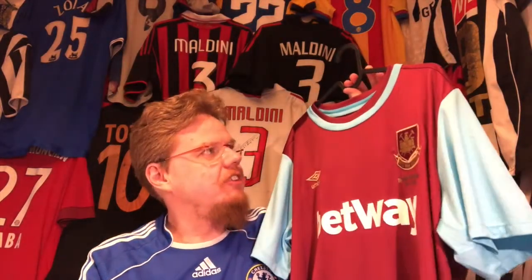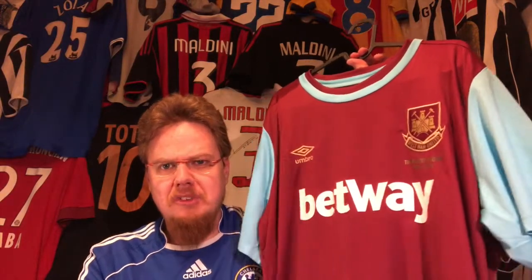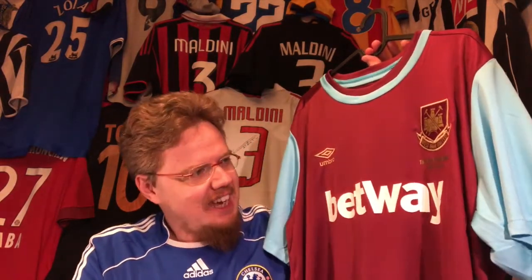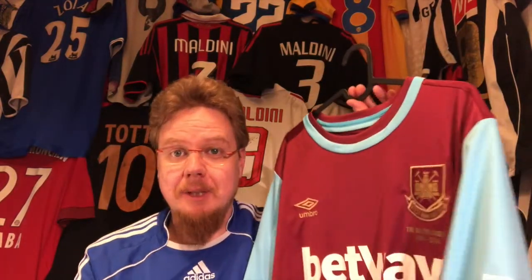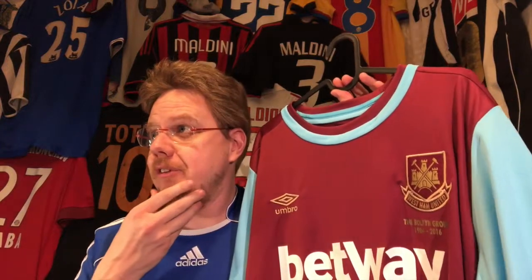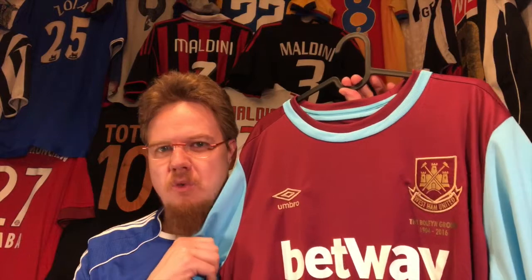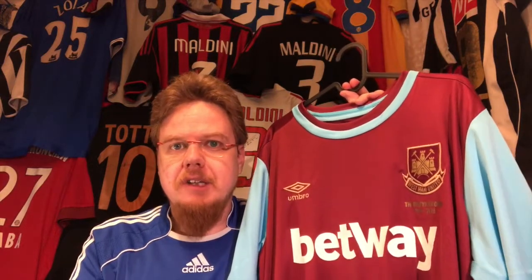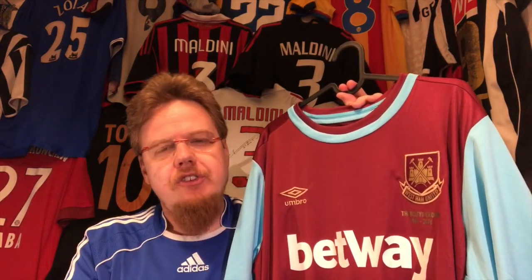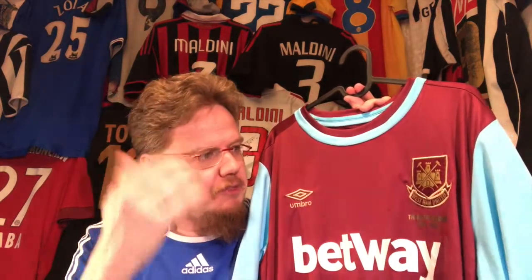The only thing I got was a scarf that's hanging back there somewhere, so I always knew I needed to get a West Ham jersey. I have to say these colors are almost a typical British soccer jersey — the maroon with the light blue. When I first went to London my aunt said those are ugly colors, but I always thought it's actually quite gorgeous.